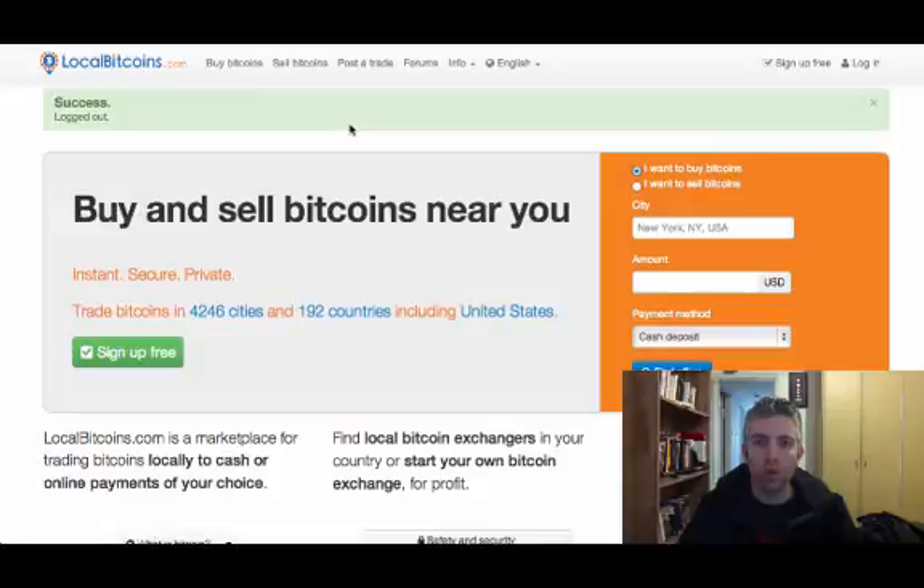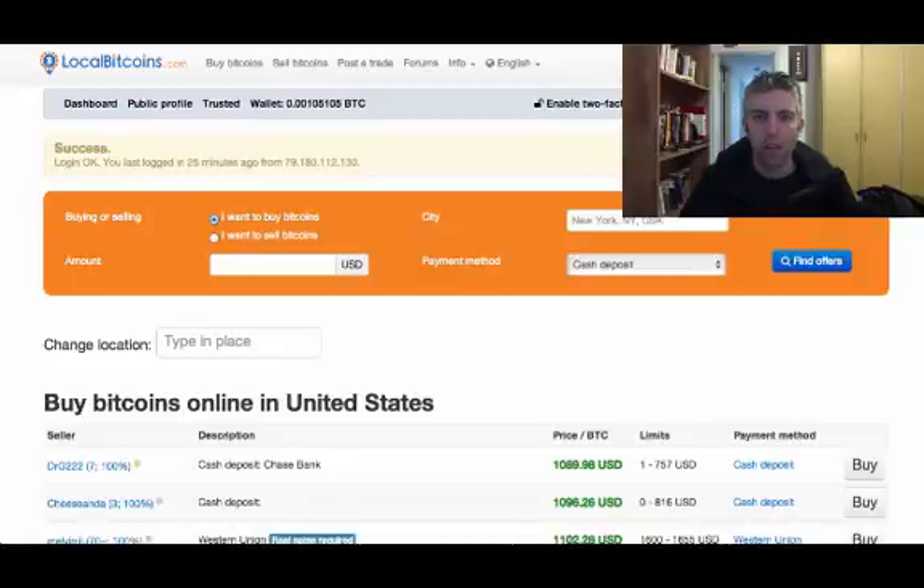Let me show you quickly how the process is done. You sign up here on the top right, and once you sign up and get an email to verify your account, you just log in. Now I'm inside LocalBitcoins and as you can see I can buy bitcoins or sell bitcoins — I'm currently going to go for the buy bitcoins option.